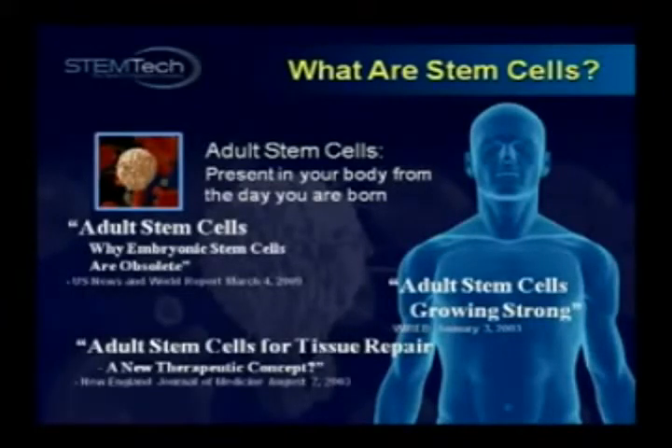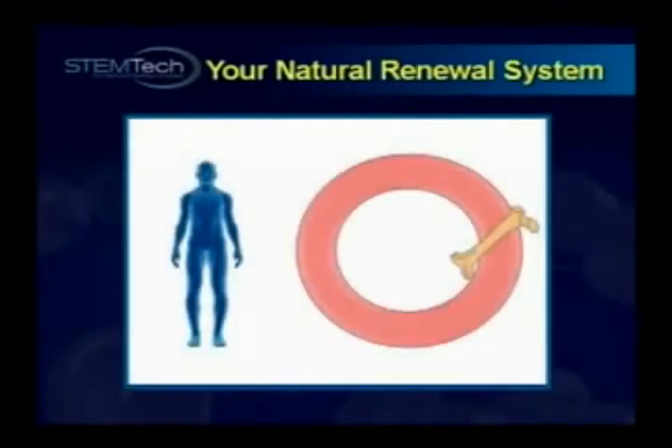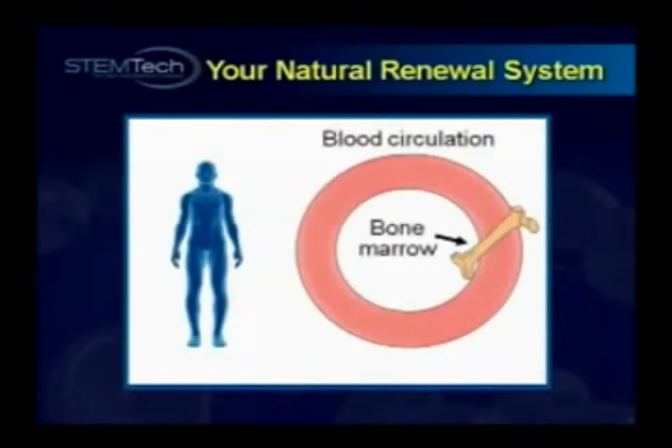Adult stem cells are present in your body literally from the day that you were born, and scientists have now found that they play a vital role in your body's natural renewal system. To understand how your natural renewal system works, let's look at this diagram representing your blood circulation and bone marrow.